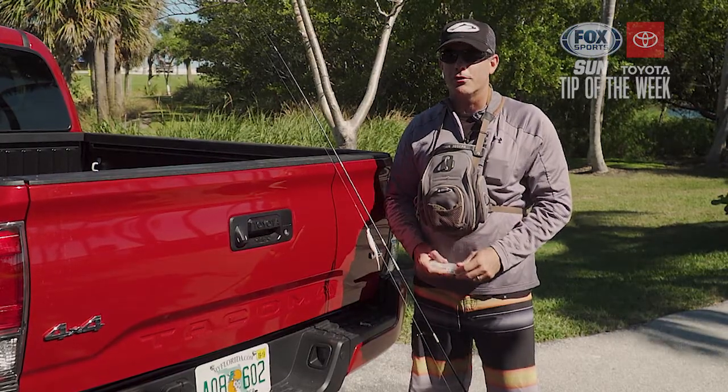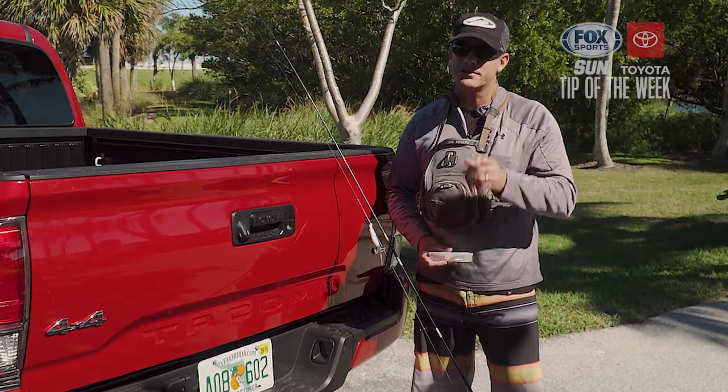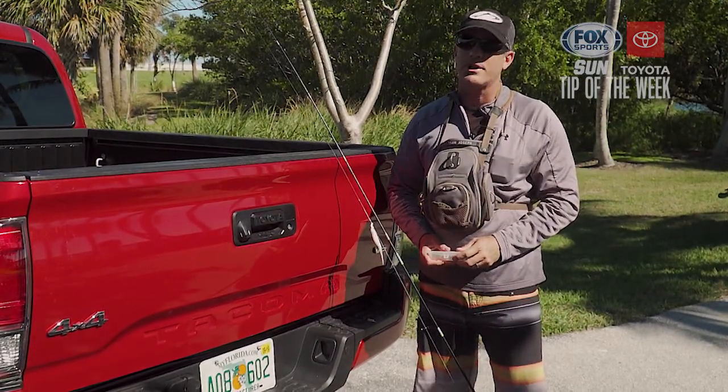It just goes to show that whether you have a boat or not, if you're creative and willing to get a little bit wet, you're going to discover remarkably diverse fishing all around Florida.